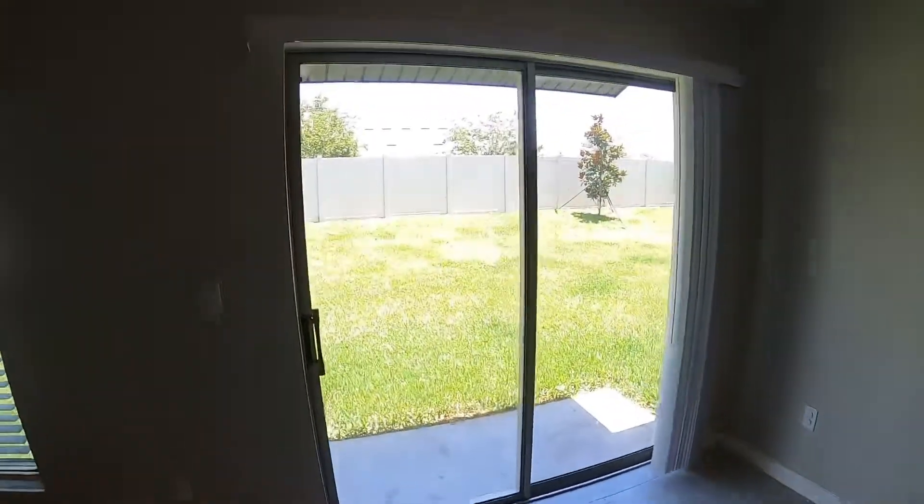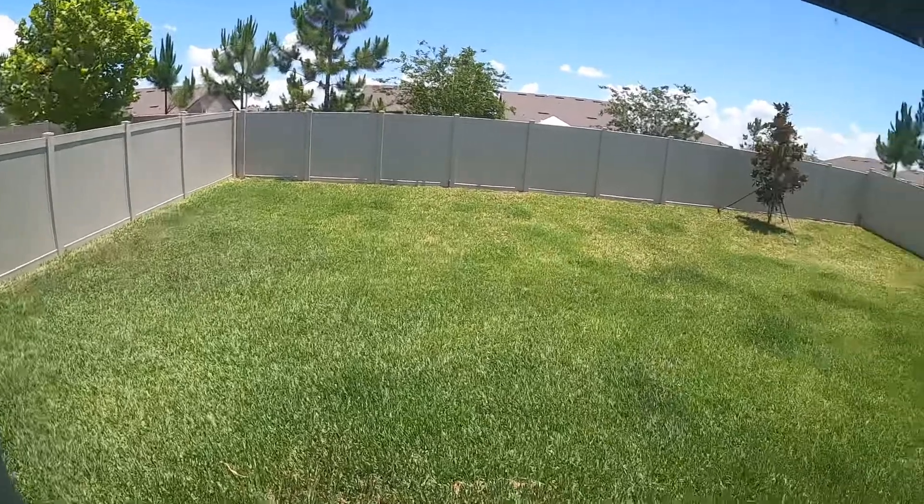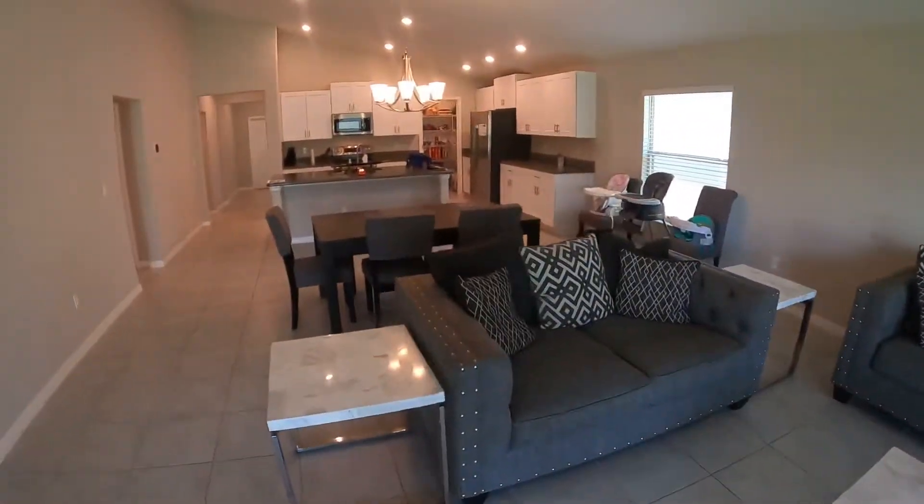Huge yard. This is built on a 60-foot wide lot. Definitely big enough room to entertain. Spacious.